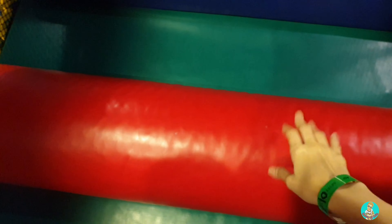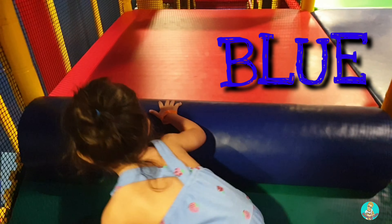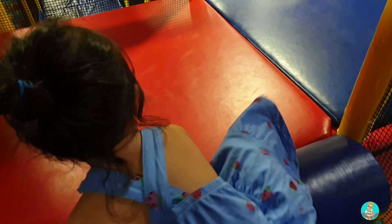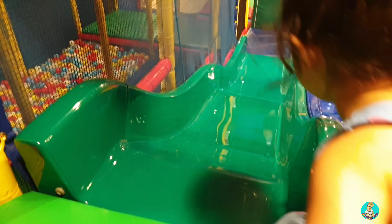This one, what color? Red! And this one, what color? Blue! Green!